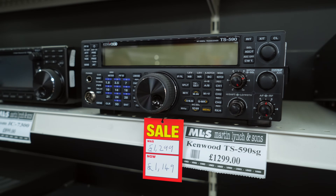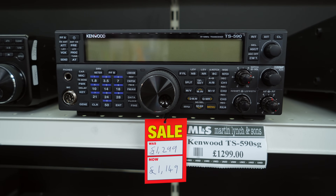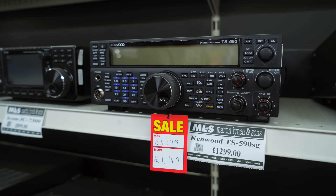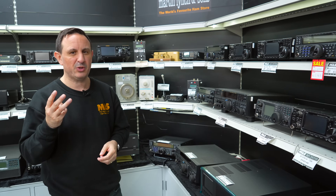Price-wise, £1,549 for a brand new one, and we normally do used ones at £1,299. To get you into the hobby or upgrade one of your old radios, today's price is £1,149 — that's £500 off the price of a brand new TS-590SG.